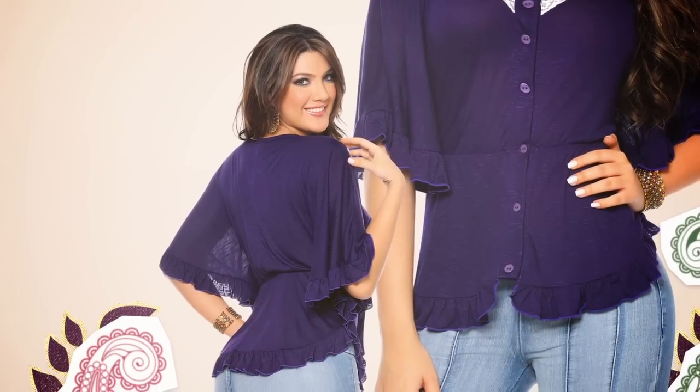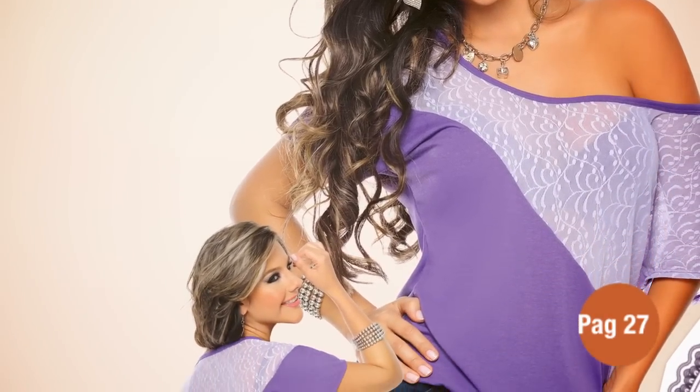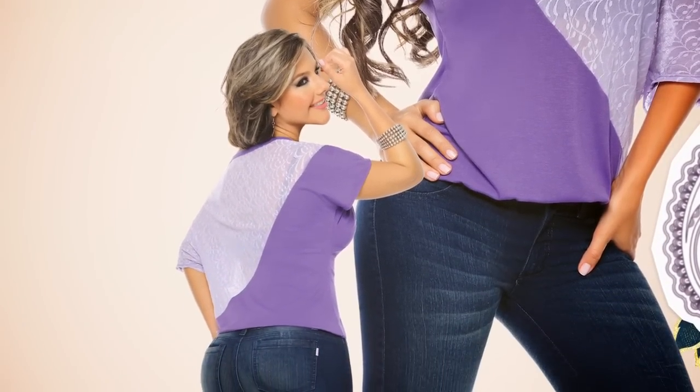Esta blusa favorece mucho tu figura ya que marca la parte más pequeña de tu tronco. Úsala con unos jeans o unos jeggings de lavado claro y unas botas de caña alta para obtener una pinta súper chic. Y finalizando este grupo en la página 27 te presentamos esta blusa cuello bandeja con corte asimétrico en blonda y viscosa. Úsala con accesorios color plata, unos jeans, unos botines y obtendrás una pinta con mucho estilo.